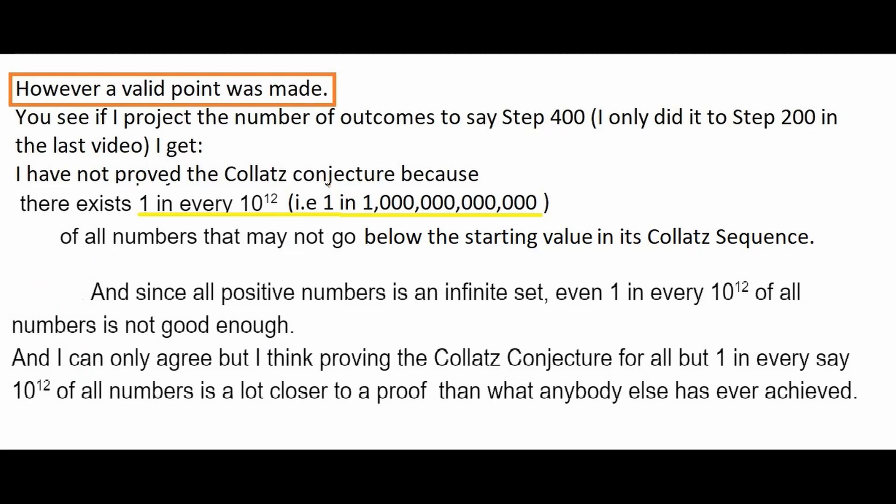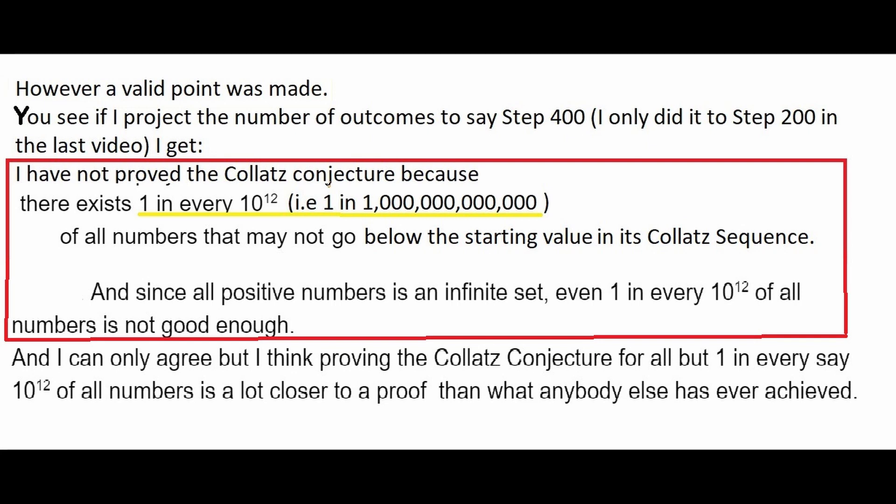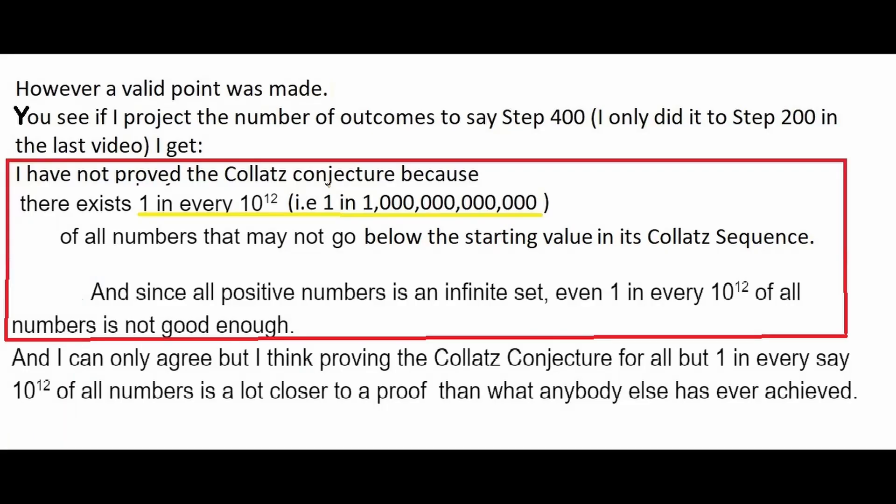People have made a valid point: even if you project that there exists one in every 10 to the 12 numbers that does not go below the starting value, you have not proved the Collatz conjecture, because you need to prove it for all positive numbers, and all positive numbers is an infinite set. I agree — it's certainly not good enough. But I think it's gone some way to getting closer to the proof than what most other people have done. Some people have directed me to read some books which highlight certain patterns in the Collatz sequence.